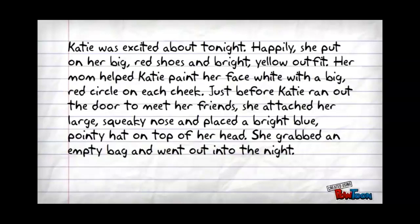Read the following paragraph with me. Katie was excited about tonight. Happily, she put on her big red shoes and bright yellow outfit. Her mom helped Katie paint her face with a big red circle on each cheek. Just before Katie ran out the door to meet her friends, she attached her large squeaky nose and placed a bright blue pointy hat on top of her head. She grabbed an empty bag and went out into the night. Notice that this paragraph never tells us explicitly that Katie is going out trick-or-treating for Halloween, but we immediately make that inference because of the details the author provided.